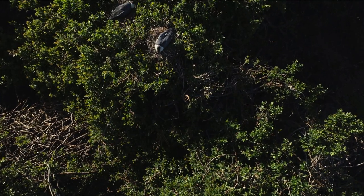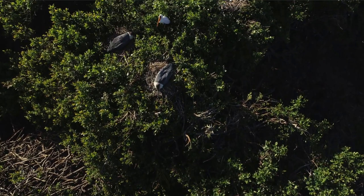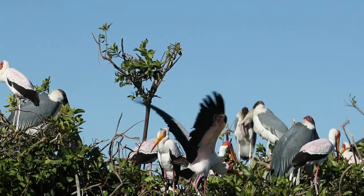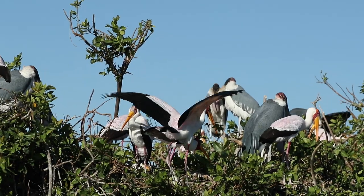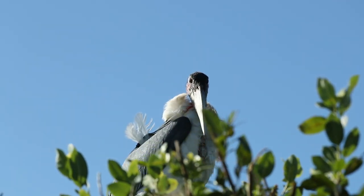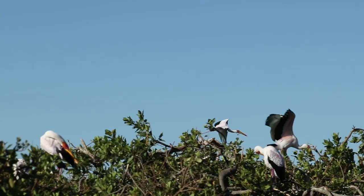The water fig has got special branches that intertwine, making it easy for each and every bird to construct a nest. Birds like marabou storks come in, but their beaks are not well developed for making nests. So during the absence of other birds, they will steal sticks from those birds and utilise them for constructing their own nest.